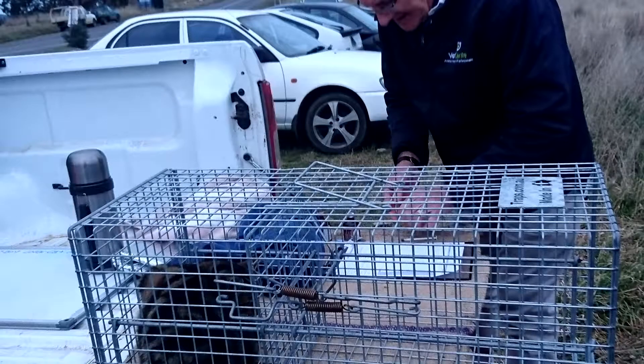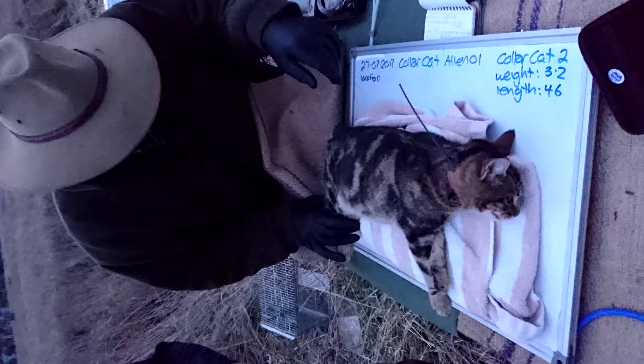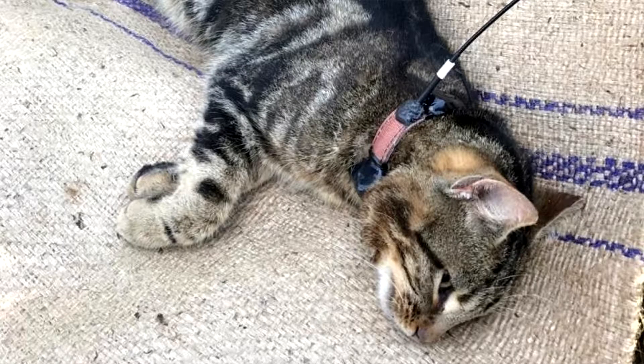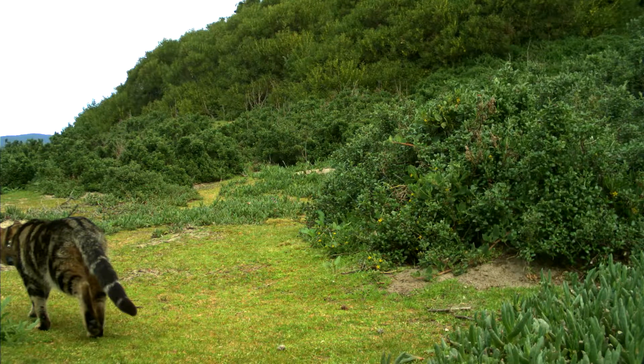To get a GPS collar on a cat requires a lot of effort. It starts in the office where we have to work up an animal ethics application and get animal ethics approval to be able to do the work. Then we move out into the field with a team of people that we're trapping with, and a vet to anaesthetise the animal once we capture it. We need specific cats of a specific weight to be able to put the collar on. Once the collar goes on we have a few weeks of monitoring to make sure the collar is sitting well and the cat is able to maintain its normal life. Then we move into a phase of monitoring where we start to collect the really useful information on what the cat is actually up to.